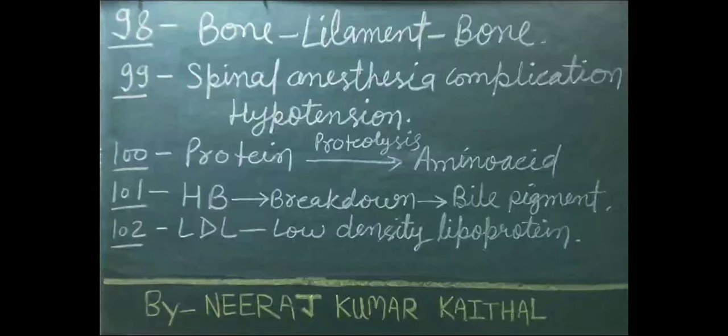Protein is made up of amino acids. If protein divides and forms amino acids, this process is called proteolysis. Hemoglobin breakdown causes bile pigment formation.